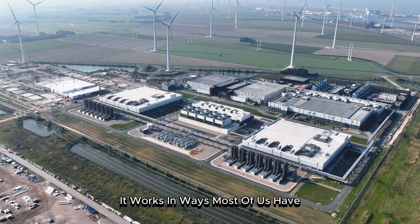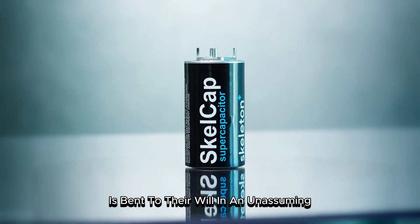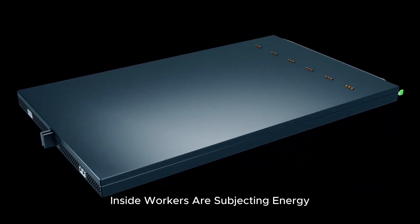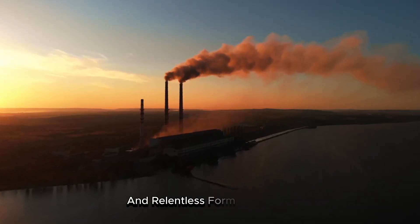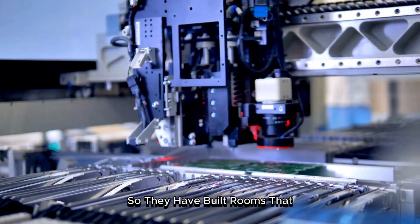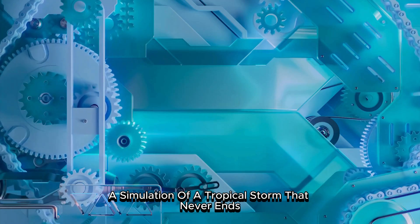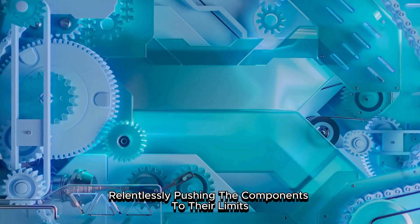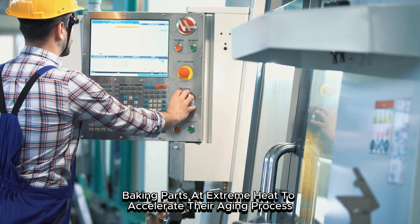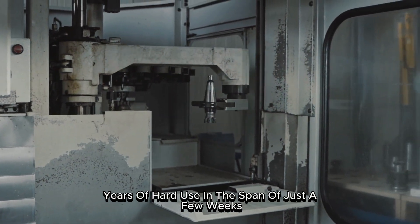The story begins in a place where time itself is bent to their will. In an unassuming building outside the city, machines are in a state of constant, steady operation. Inside, workers are subjecting energy devices to a strange and relentless form of testing. They don't have 10 years to wait to see if something will last, so they have built rooms that make time move faster. One chamber is kept perpetually hot and wet, a simulation of a tropical storm that never ends, relentlessly pushing the components to their limits. Another oven runs non-stop, baking parts at extreme heat to accelerate their aging process. This is how they discover if their energy systems can survive years of hard use in the span of just a few weeks.